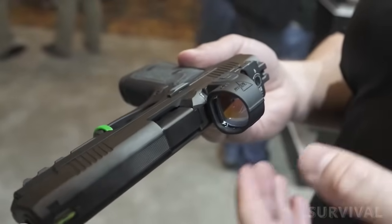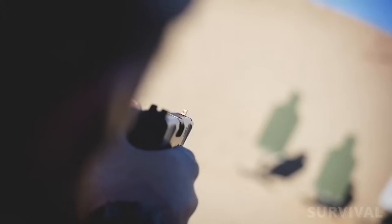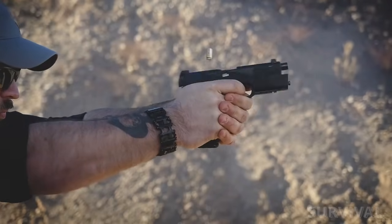The H9 is designed to accommodate many popular red-dot optics, but the sights it comes with will do the job putting shots on target and can stand up to most any paces you put the H9 through.